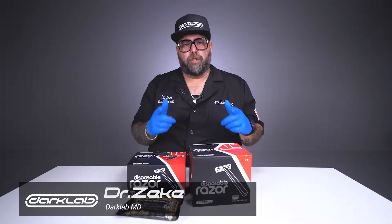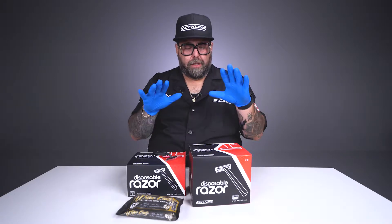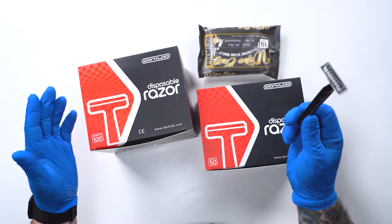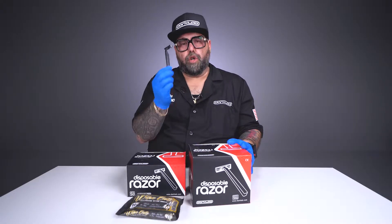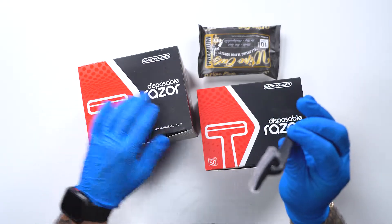What's going on guys, and welcome to another episode of the Dark Lab. Today I'm bringing you two new products we've added to our Dark Lab website. We got disposable razors — a 100-pack and a 50-pack. We're not trying to reinvent the wheel here, just trying to bring you a good quality product. It's a double-edge razor with a Swedish stainless steel blade. Here it is — 50-pack and 100-pack.